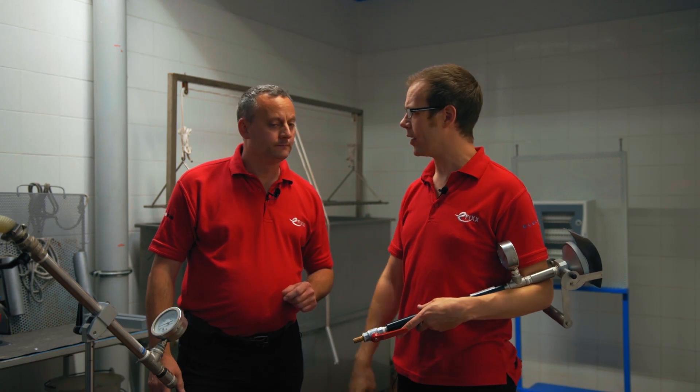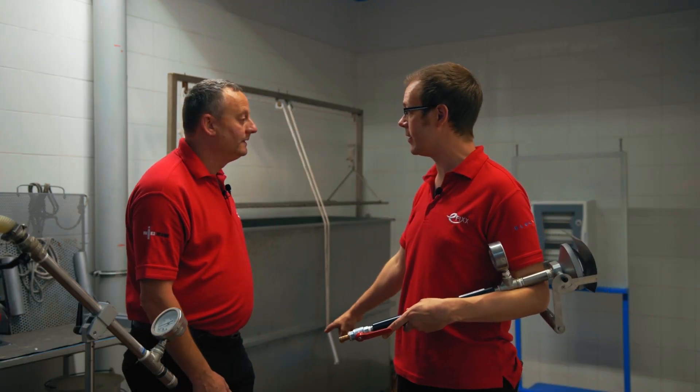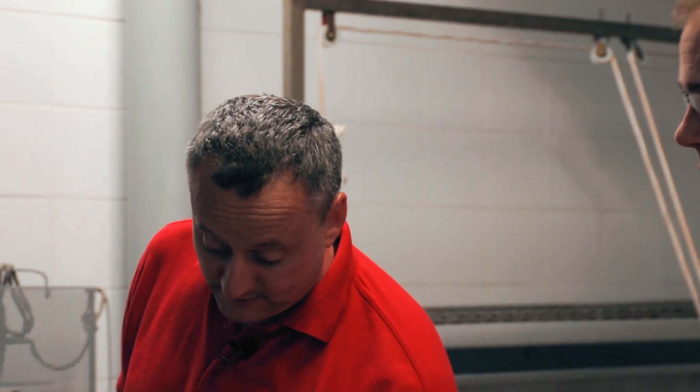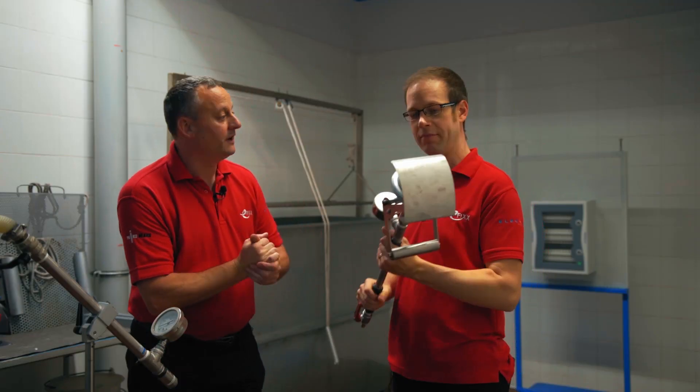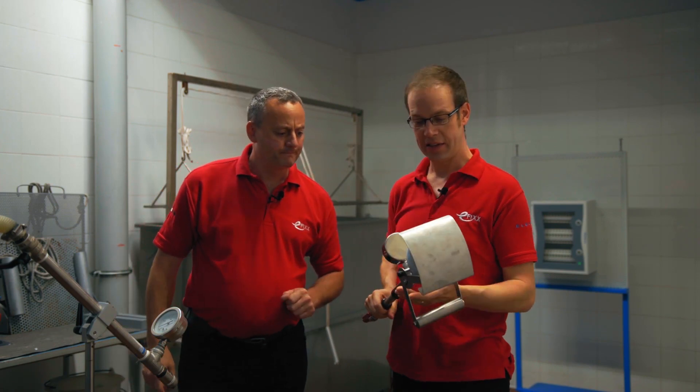For IPX7, the tank here is where we submerse the enclosure — you'll notice it's over a meter deep, so it gets right down to the bottom. If we wanted to go for IPX5, it's a simple case of changing the nozzle. And there's what looks like a garden hose for testing IPX4 and IPX3.